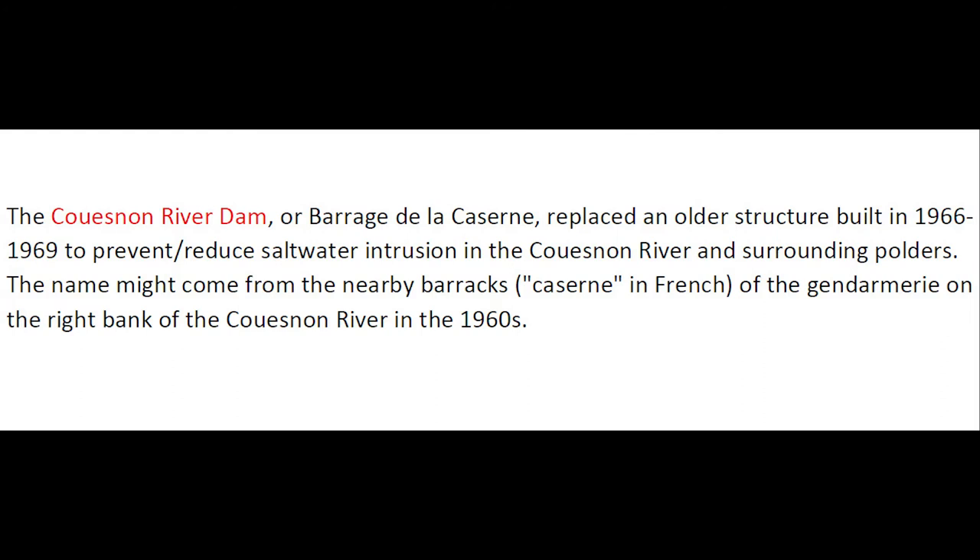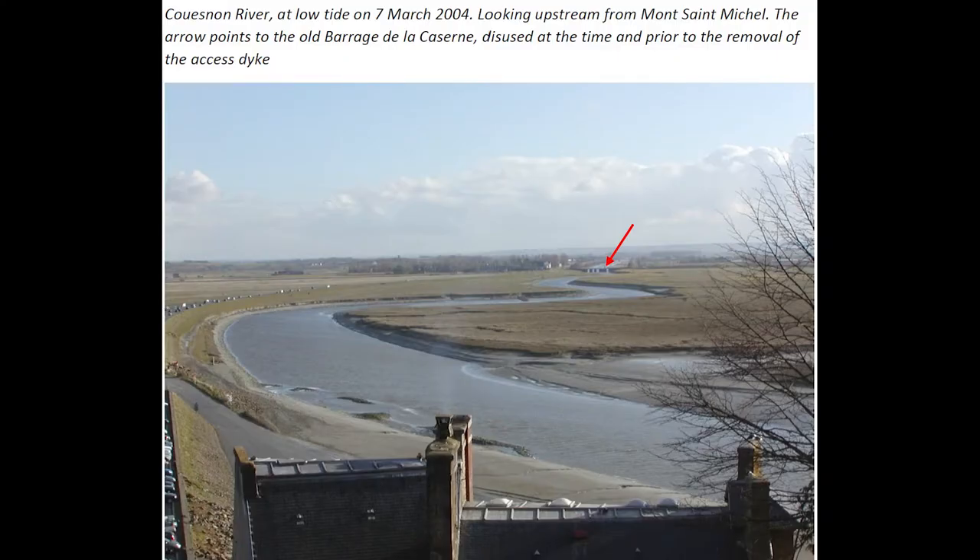The Cuenon River Dam, or Barrage de la Caserne, replaced an older structure built in the late 1960s to prevent and reduce saltwater intrusion in the Cuenon River on surrounding polders. The name of the dam may come from the nearby barracks of the gendarmerie on the right bank of the Cuenon River in the 1960s.